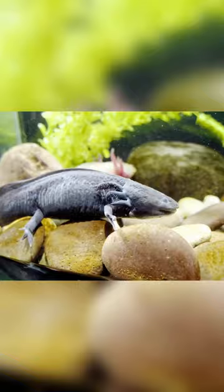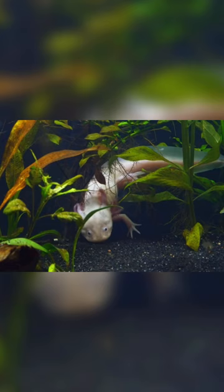Another exotic and fascinating animal is the axolotl. Axolotls are a type of salamander that can only be found in Mexico. They have a unique ability to regrow lost body parts, including limbs and even parts of their spinal cord.